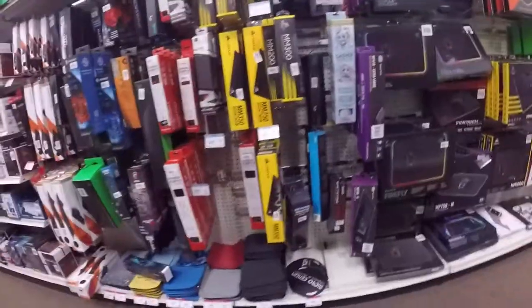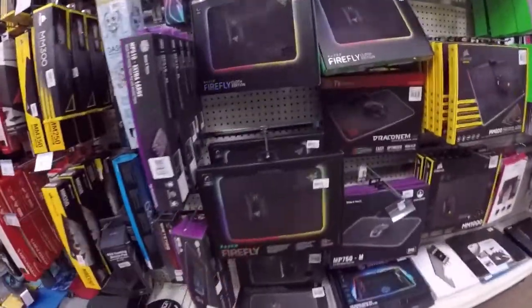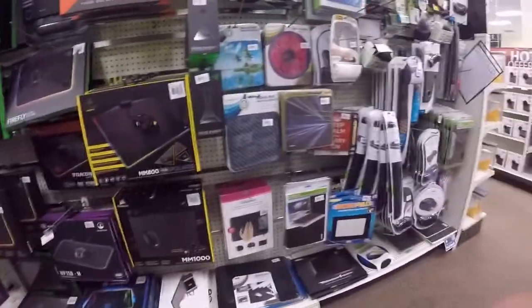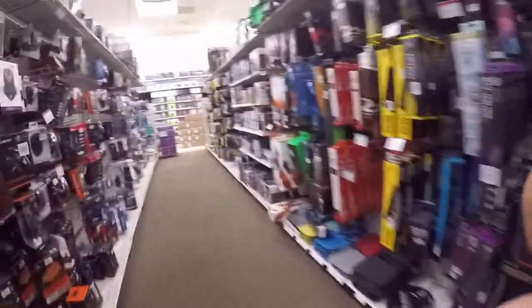Look at all the mod mats — they even got the ones that are RGB. They got a generic RGB one too — if they did, I'll buy it. Mats, all kinds of cool stuff.